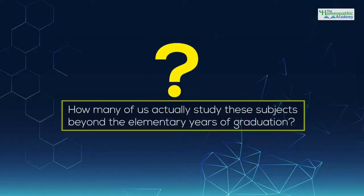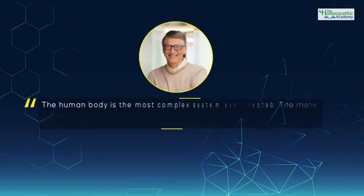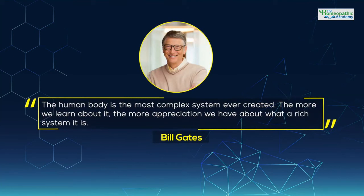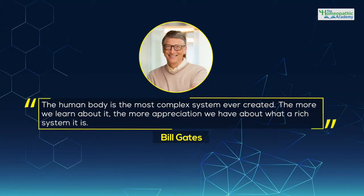Come, let me take you back to the memory lane of those hugely piled anatomy and physiology textbooks. How many of us actually study these subjects beyond the elementary years of graduation? What is the main challenge to study these highly theoretical and complex subjects? As very well said by Bill Gates, the human body is the most complex system ever created. The more we learn about it, the more appreciation we have about it — what a rich system it is.